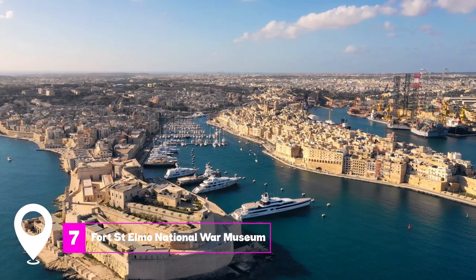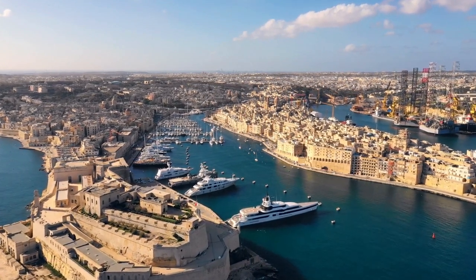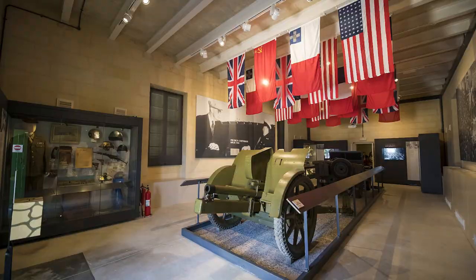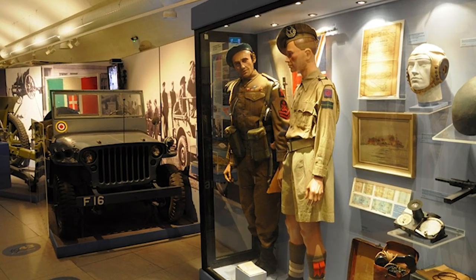At number seven, we have the Fort St. Elmo National War Museum. Dive into a detailed account of history and witness the grandeur of the fortress. The views of the harbor wall and the Grand Harbor are an added bonus.